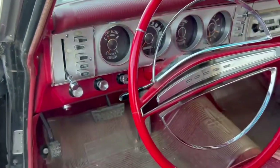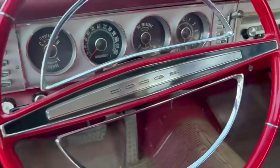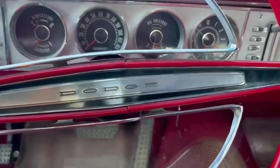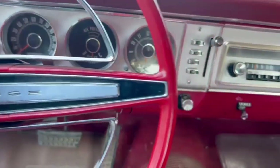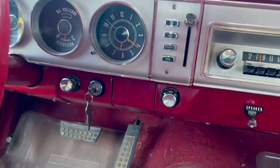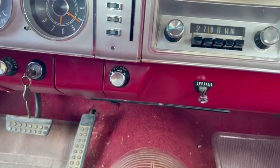It's pretty cool that they still own this car. It has a push-button automatic transmission — you can see the push buttons on the left side of the instrument panel. It also has power steering, power brakes, and a rear speaker, so it's got a nice set of options for 1964.